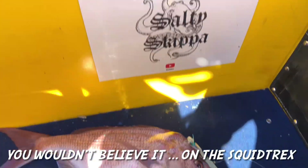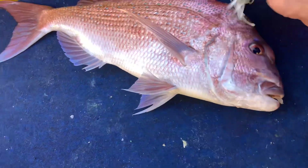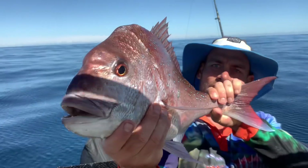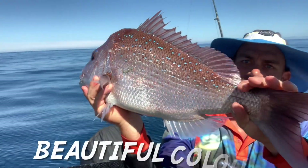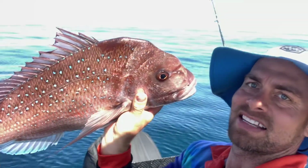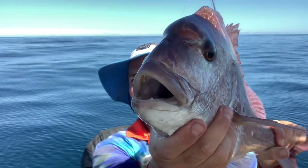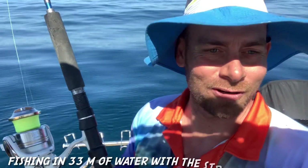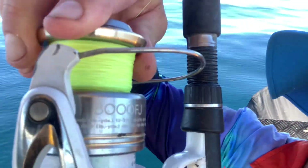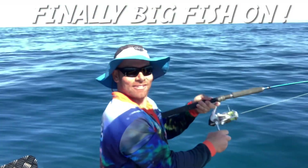And you wouldn't believe it guys — it is on the squid treks! That really hooked it quite well. But look at that, just comes straight out. Beautiful snapper, look at the colors on him — spectacular! These guys are teethy too, in the 30s. We're fishing in 33 meters. These Stratic 8000 FJ — nice reels with braid, nice and light. Finally got a fish on!